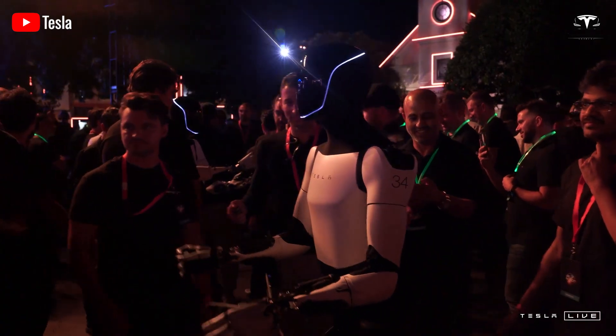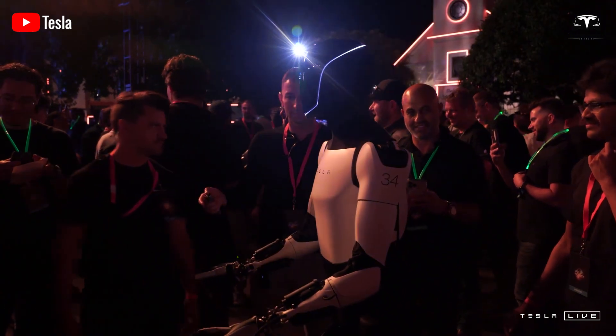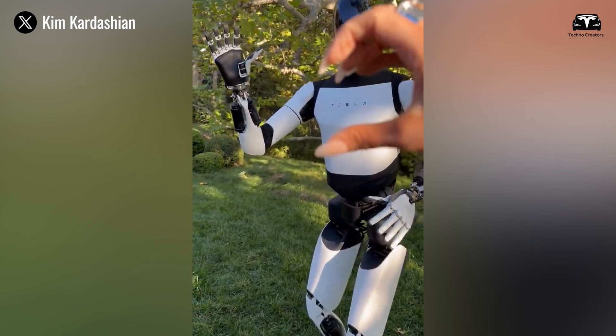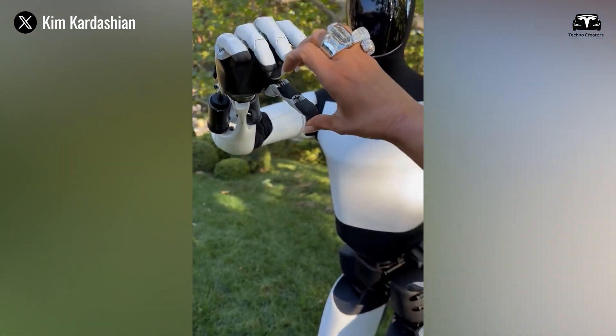Currently, Optimus can engage in natural conversations, provide companionship to the elderly, and answer children's questions. These features highlight Optimus' potential to integrate seamlessly into daily life, proving that it is far more than just a useless machine.